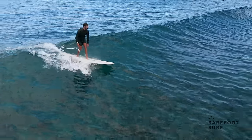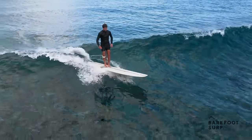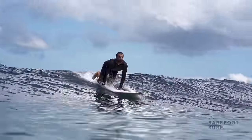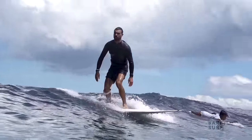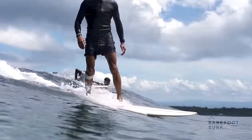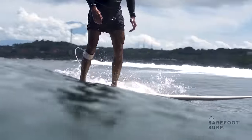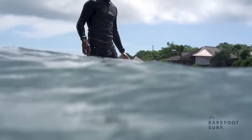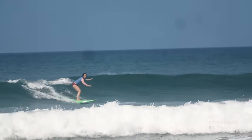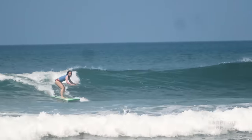Once standing, bigger surfboards will give you stability, allowing you to focus on your stance, body position, and be aware of your surroundings. You will usually be learning in weak waves. When the waves are weak, you will need a bigger board to float and glide you on the surface of the water. Surfing a smaller board in weak waves is much harder. Even advanced surfers often ride bigger boards in smaller conditions. Once standing, you want to accumulate surfing time. A bigger board will give you more margin of error, helping you to surf waves for longer.